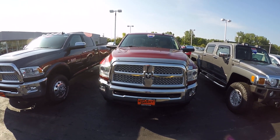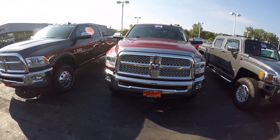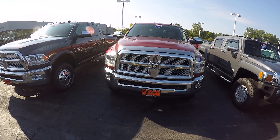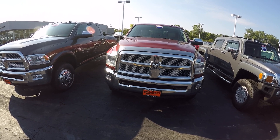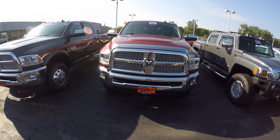We're here today at Sherry Chrysler Dodge Jeep and Ram in Pickwell, Ohio. We've got a 2013 Ram 2500 Laramie Mega Cab. Stock number is 27982AT.